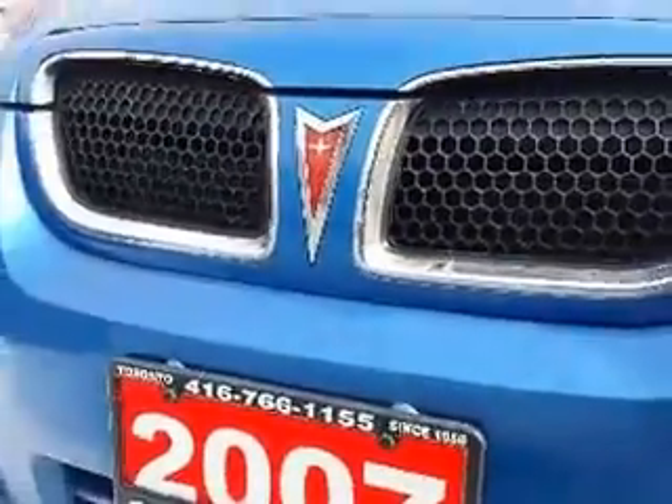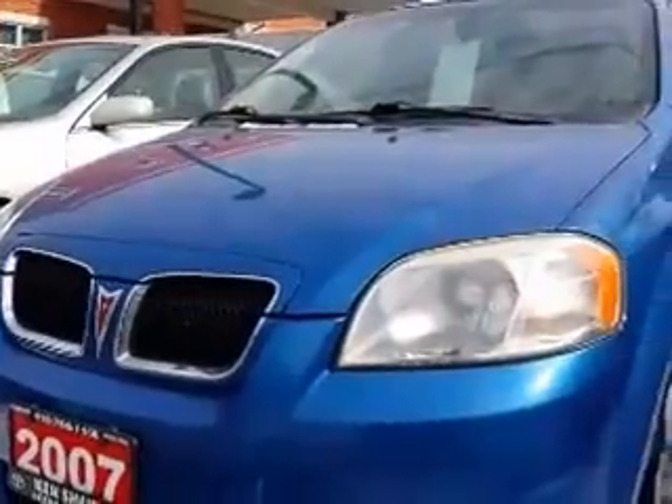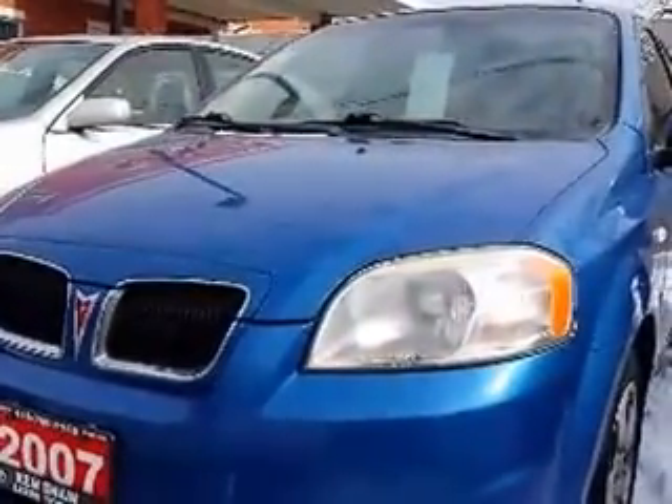Hi John, this is Shannon at Kenshaw Toyota with your tour of the 2007 Pontiac Wave that you're interested in. So let's go.